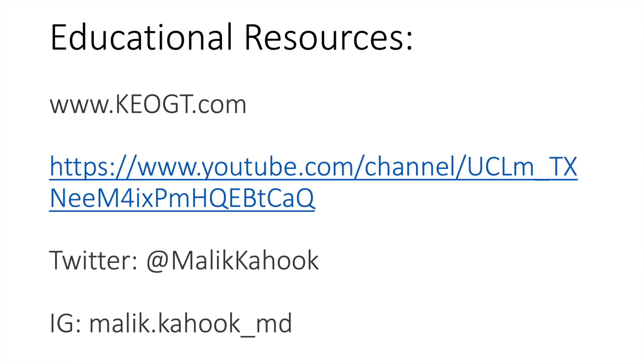Consider visiting keogt.com for more educational material, as well as the YouTube channel which contains all of the One Slide in Five Minutes lectures. You can also get in touch on Twitter or Instagram. Thank you very much.